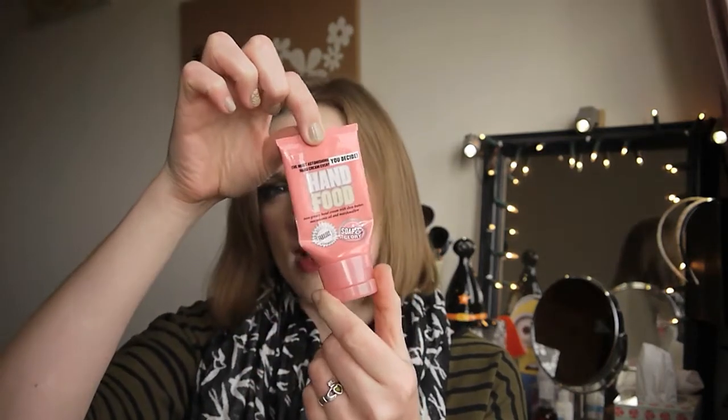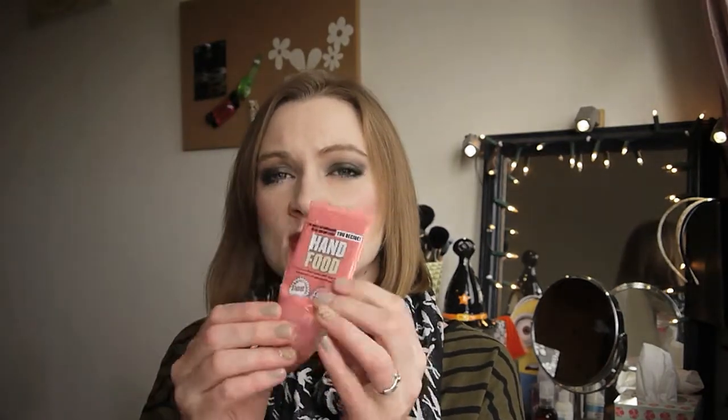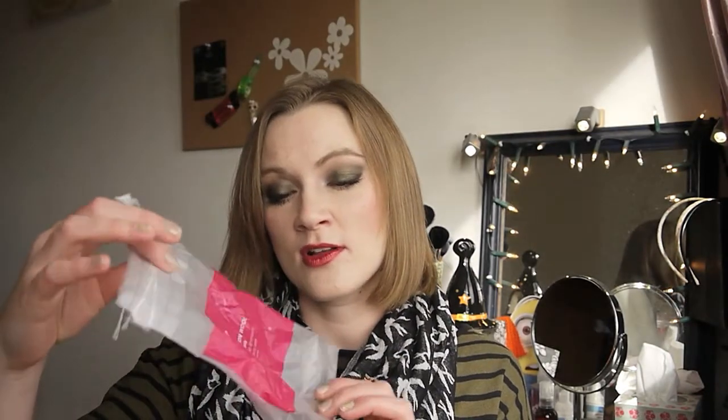I have the Soap & Glory Hand Food — just their hand cream in a travel size. I quite like it, though I went off it a bit towards the end. The scent is okay but it's a wee bit heavy during the day, so it's quite nice to use in the evenings. It did help with my dry skin, but I think I prefer the Nivea hand creams.